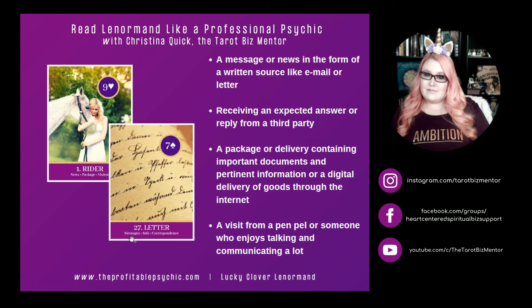Rider and Letter. Letter is about correspondence — messages and information. Rider and Letter can represent a message or news in the form of a written source like email or letter. It can mean receiving an expected answer or reply from a third party. It can mean a package or delivery containing important documents and pertinent information, or even a digital delivery of goods through the internet. Rider and Letter can also represent a visit from a pen pal or someone who enjoys talking and communicating a lot.